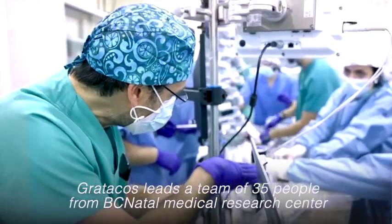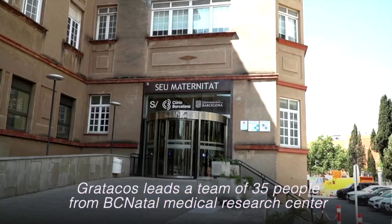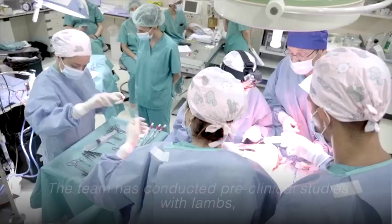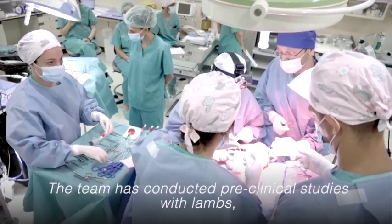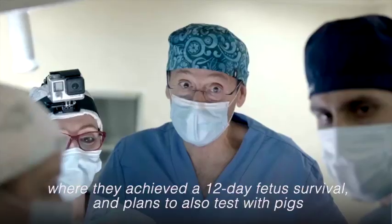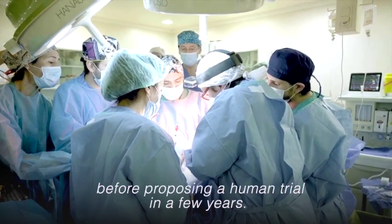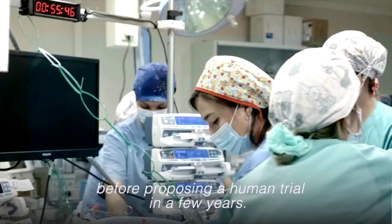Gratacós leads a team of 35 people from BC Natal Medical Research Centre and Fundación La Caixa. The team has conducted pre-clinical studies with lambs, achieving a 12-day fetus survival, and plans to also test with pigs before proposing a human trial in a few years.